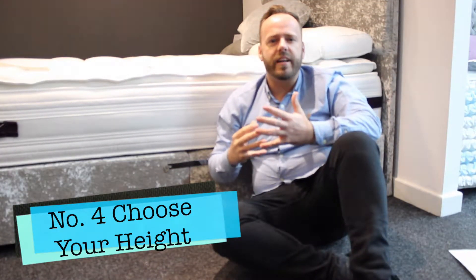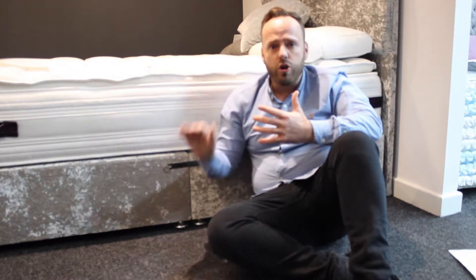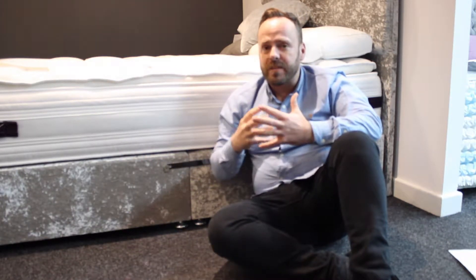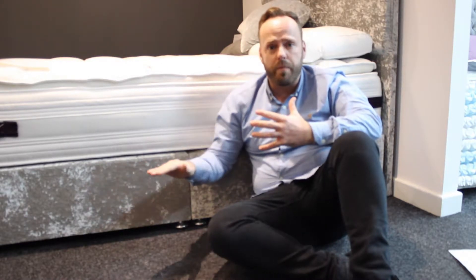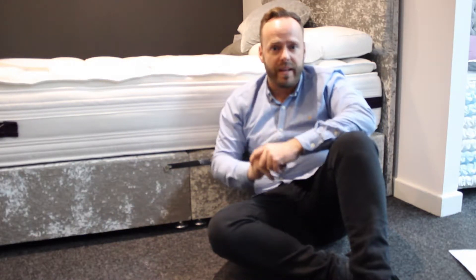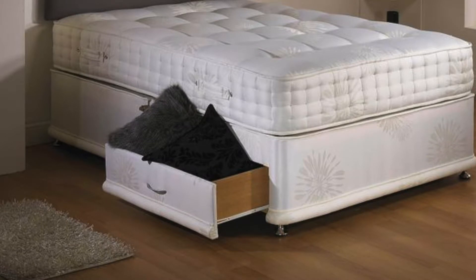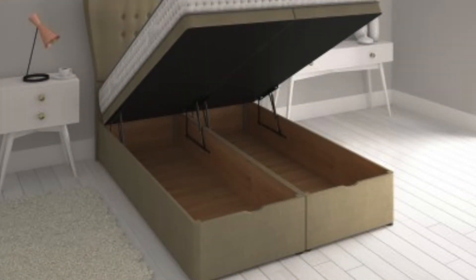Choosing between a 6 inch, 10 inch, and 14 inch base depth gives you the option to have a higher or lower bed base. This is particularly important should you have problems bending into a lower bed or climbing up into a high bed. The 14 inch is the standard base. The base depth also has an impact on the available storage options. The 6 inch deep base has no storage options, whereas the 10 inch and the 14 inch offer a variety of drawer sizes and drawer positions to choose from. The ottoman storage option is also available on the 10 and 14 inch models.